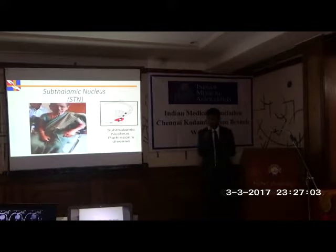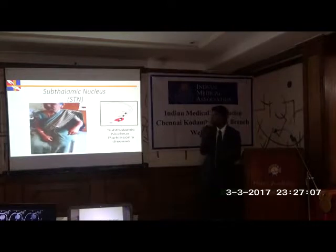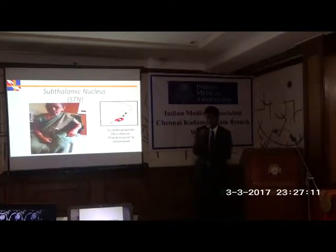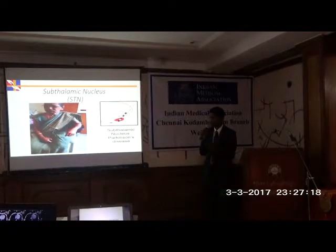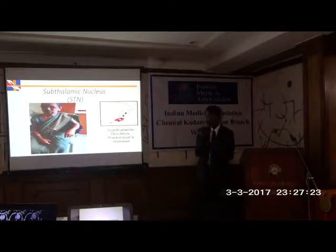The STN nucleus is about 5 to 7 mm in size — a small almond-shaped nucleus sitting deep in the midbrain. For a patient with Parkinson's tremor-predominant variant and other symptoms like rigidity and postural instability, we choose this as the target site, where we need to place a 1 mm wire. That is the inherent risk.